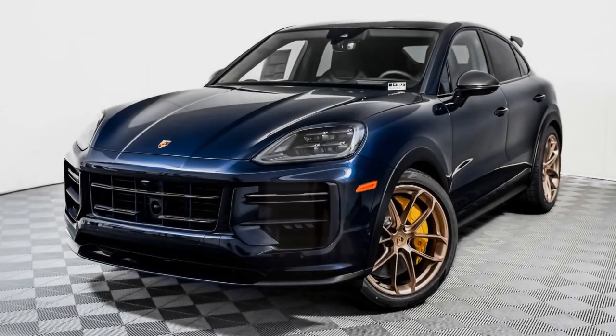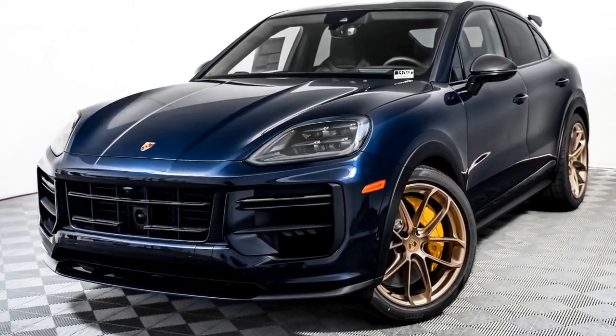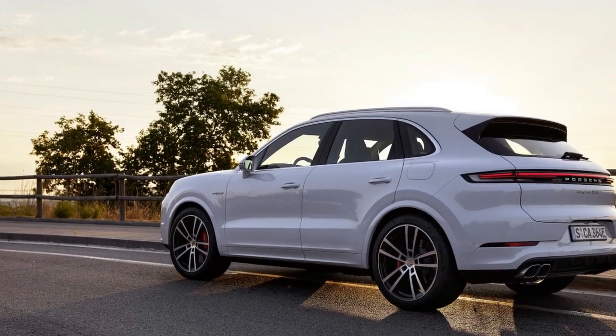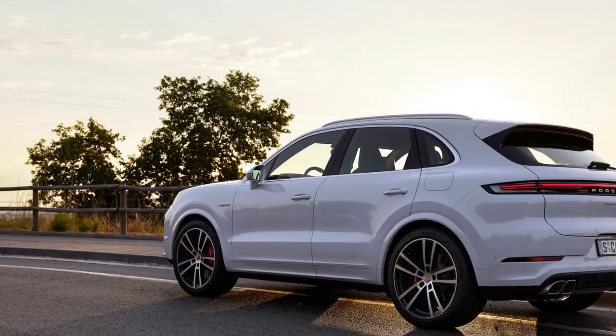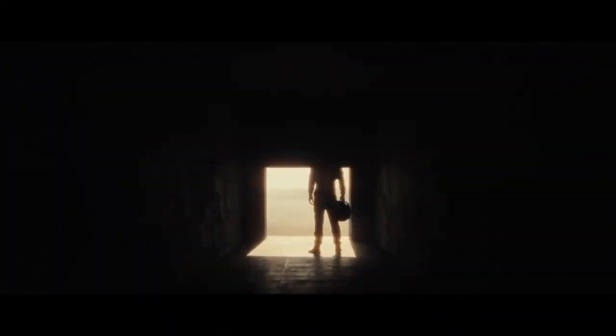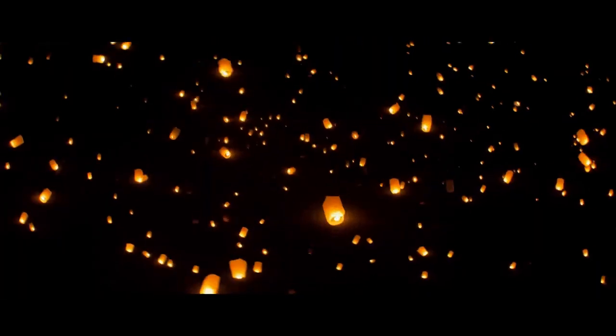Cutting-Edge Technology: Porsche has equipped the 2024 Cayenne Turbo GT Coupe with an array of advanced technology features. The infotainment system includes Apple CarPlay and Android Auto compatibility, as well as a premium sound system for audiophiles. Additionally, advanced driver assistance systems such as adaptive cruise control and lane-keeping assist ensure safety and convenience on the road.